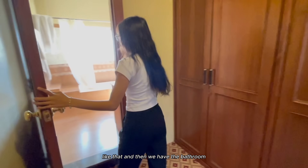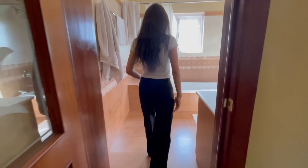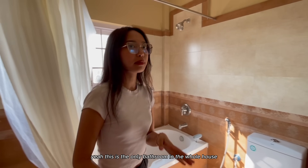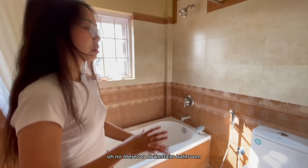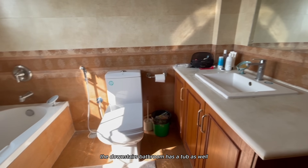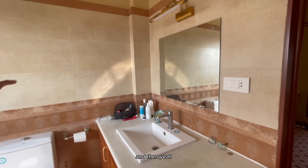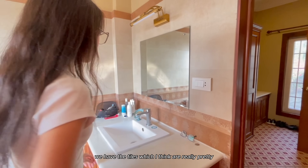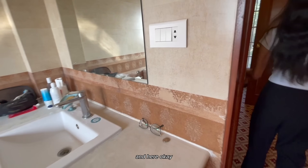And then we have the bathroom. This is the only bathroom - well, there's a downstairs bathroom too. The downstairs bathroom has a tub as well. This one had a tub and we have these tiles which I think are really pretty.